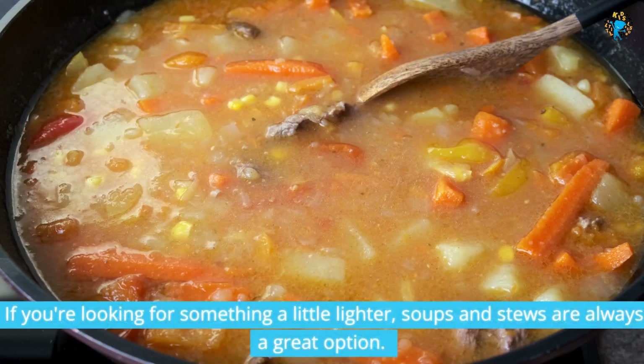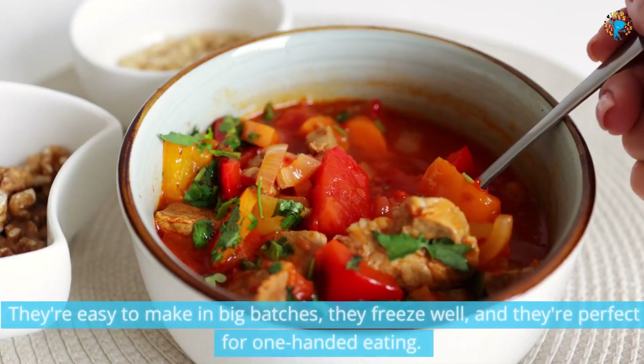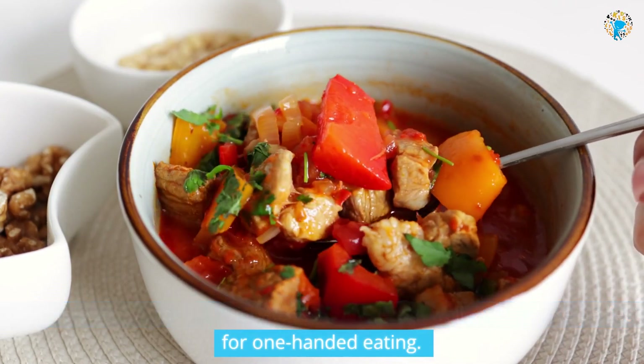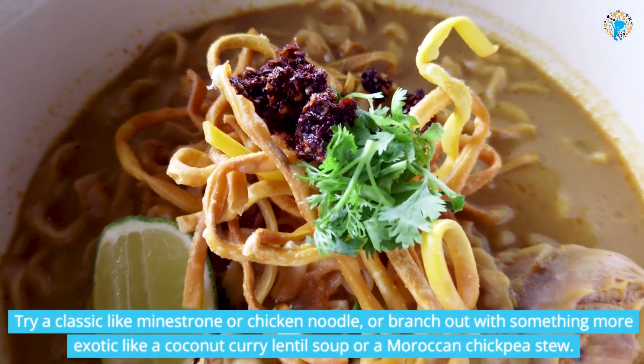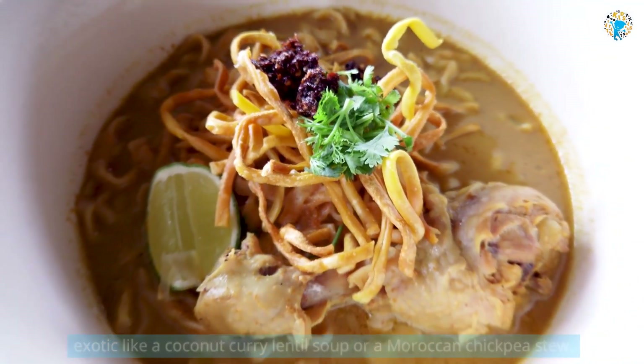If you're looking for something a little lighter, soups and stews are always a great option. They're easy to make in big batches, they freeze well, and they're perfect for one-handed eating. Try a classic like minestrone or chicken noodle, or branch out with something more exotic like a coconut curry lentil soup or a Moroccan chickpea stew.